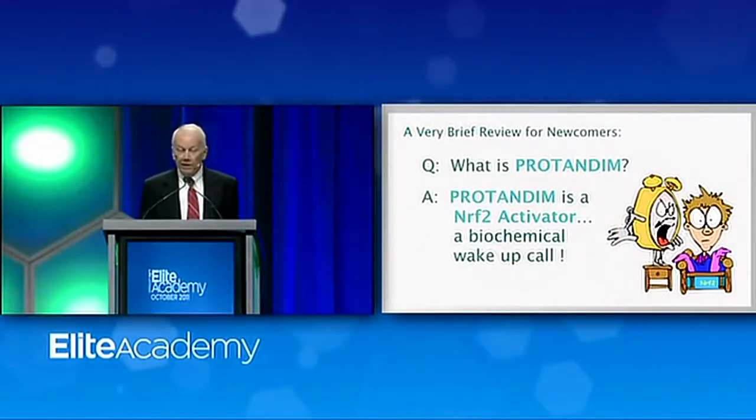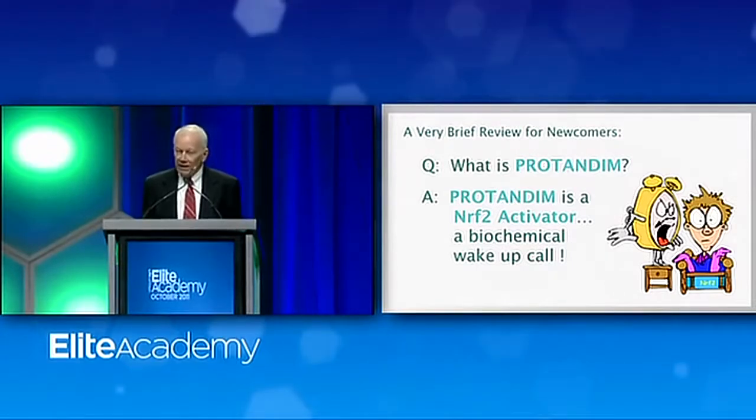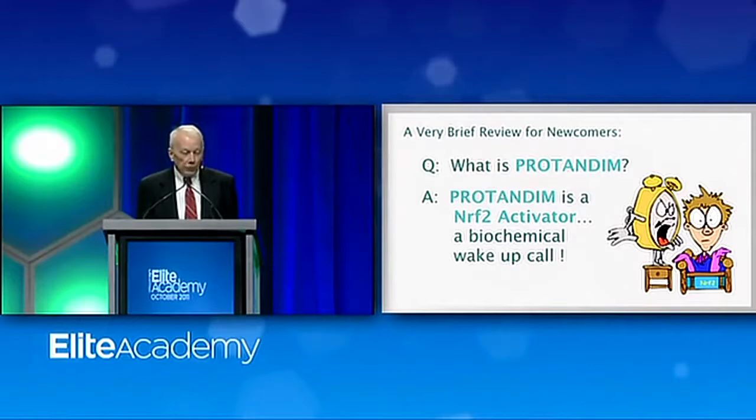In the next decade, Nrf2 activation is going to become as commonly used a phrase as cholesterol lowering has been in the past decade or two. An Nrf2 activator is, in fact, a biochemical wake-up call, and occasionally your cells need to be awakened. Nrf2 does it.